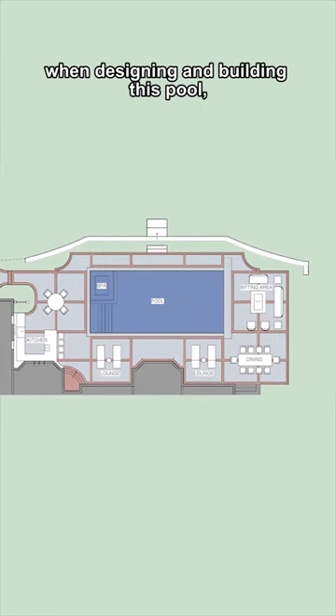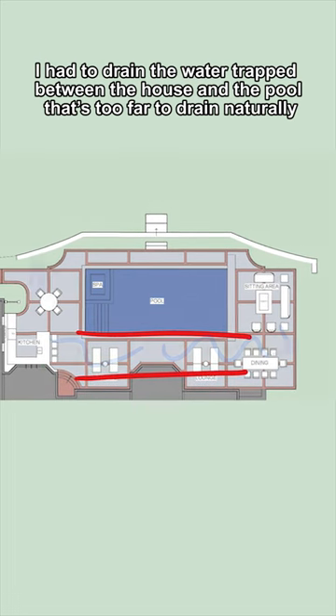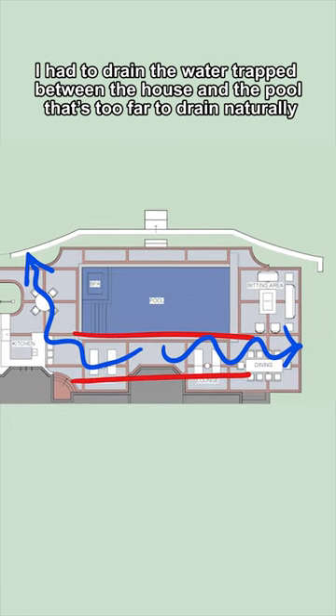When designing and building this pool, I had to drain the water trapped between the house and the pool that's too far to drain naturally.